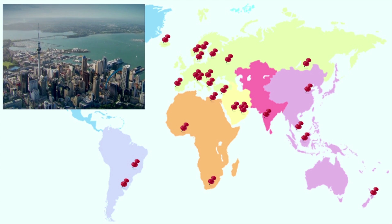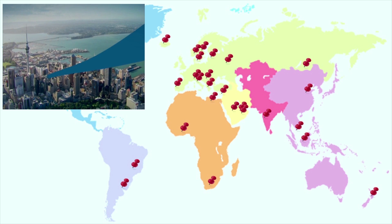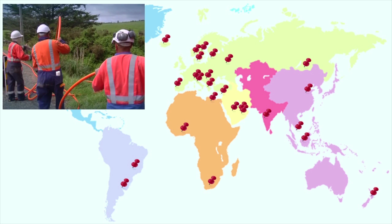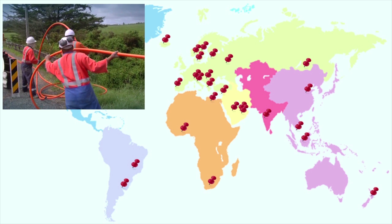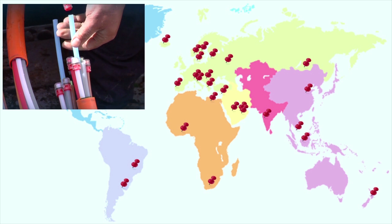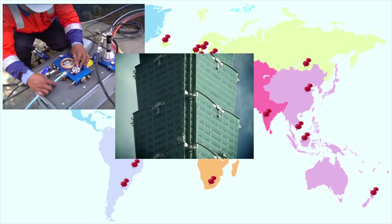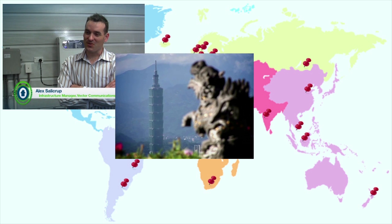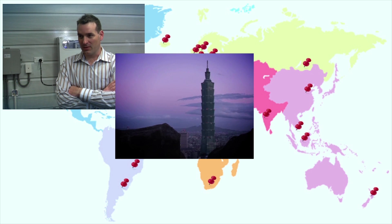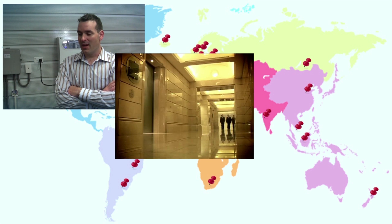New Zealand is proud of its innovative spirit, a spirit embraced by Vector Communications and Ericsson New Zealand. In 2005, Ericsson partnered with Vector Communications, a network operator pioneering high-performance network solutions and set to bring New Zealand's broadband networks into the 21st century. To meet the challenge of providing comprehensive telecom services in Taipei 101, the world's tallest commercial building, Chungwa Telecom selected a customised in-building solution from Ericsson to benefit all Taiwanese operators.